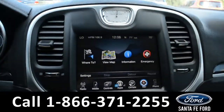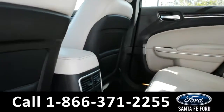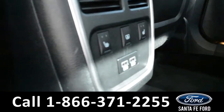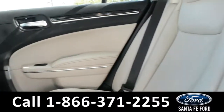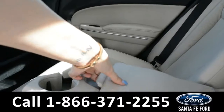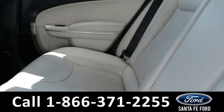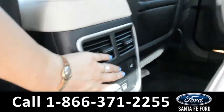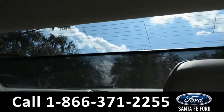Now let's take a quick look into the back row. In the back row, there are USB ports along with heated seats. This middle seat does come down for an armrest and two cup holders with a storage compartment. There is a button down here for a shade to cover the rear window.